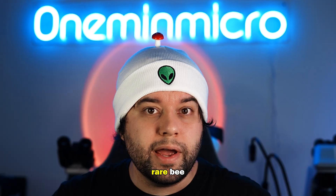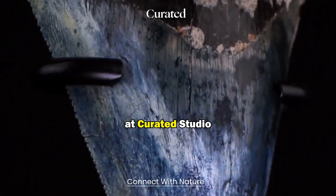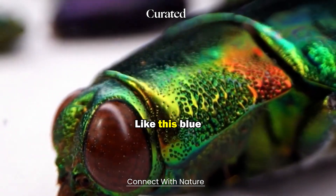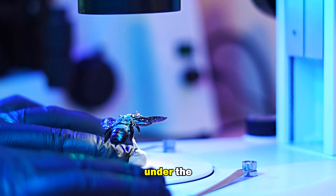This is a super rare bee and it was sent to me by the amazing team at Curated Studio. They are home to some incredible specimens like this blue carpenter bee. Let's take a closer look at it under the microscope.